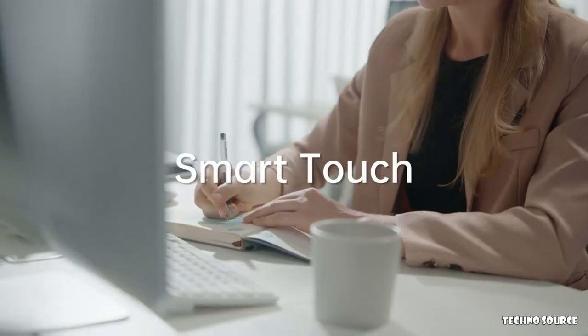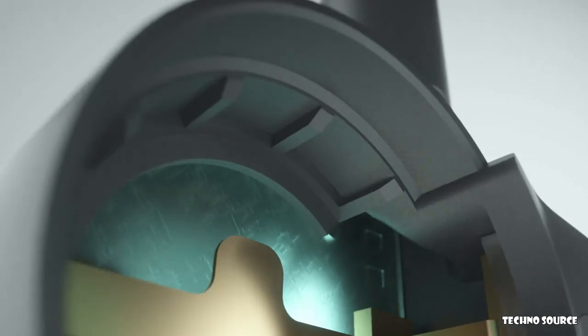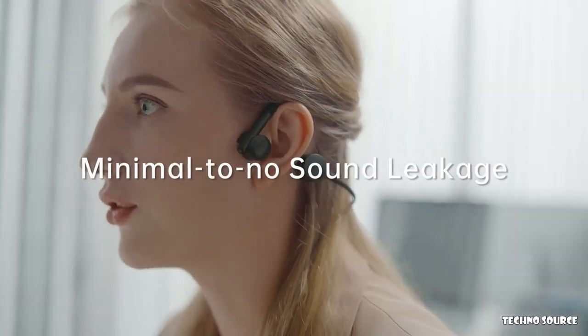Our intuitive and smart touch design lets you easily move between music and calls, and to keep the conversation and music to yourself, Kaibo Flex uses a special cladding technique that almost eliminates all sound leakage.